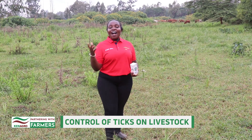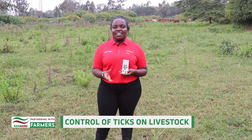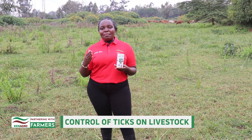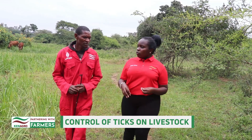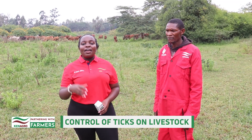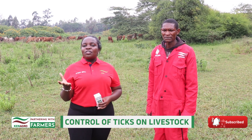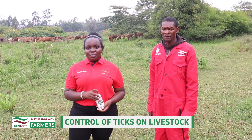Dear farmer, as you have heard, TickDip is undisputedly the best acaricide in the market. You can access this acaricide at an agro-vet near you, from 20 ml to 5-liter packs. We have come to the end of our video and I hope it has been as educational to you as it has been to me. Remember to subscribe and hit the notification bell to be notified any time a video is uploaded to the page.